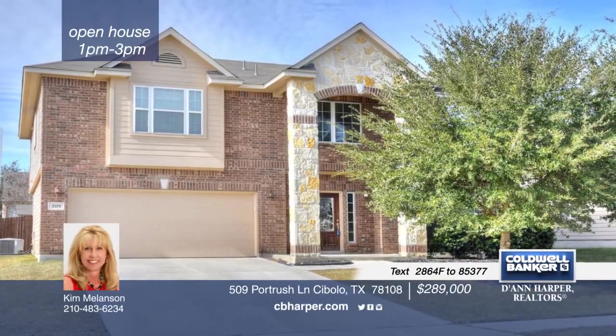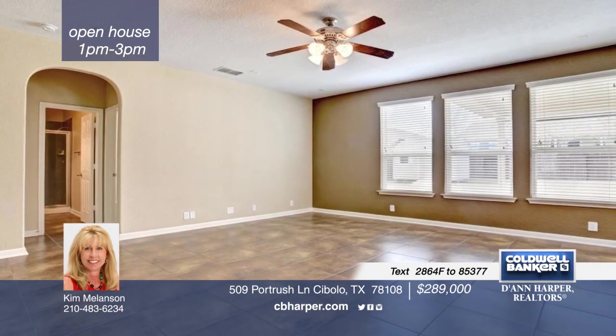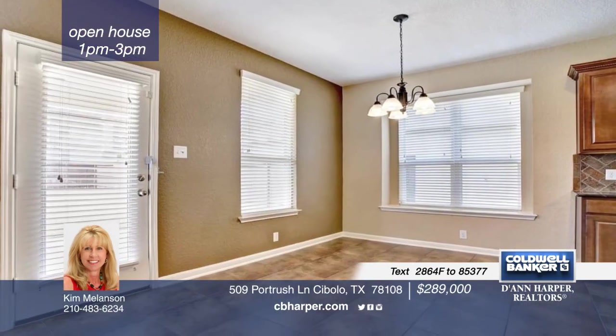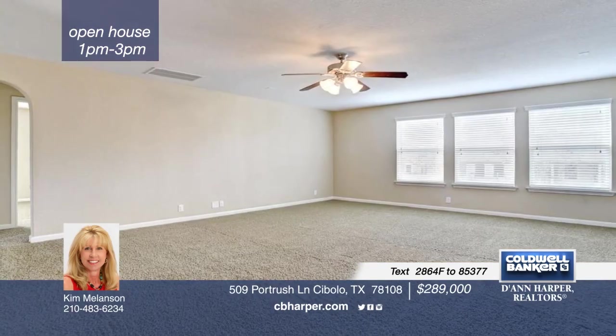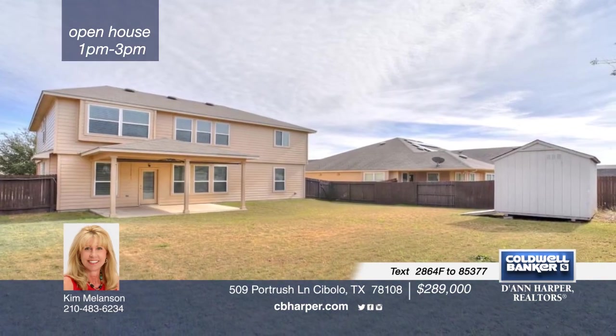This big and spacious 5-bedroom, 3-bath home is a must-see. The open floor plan treats you to a chef's kitchen with granite countertops, an island, stainless steel appliances, and a custom brick backsplash. Delight in a huge game room upstairs for entertaining and a secondary bedroom downstairs for guests, complete with a full bath. A great backyard finishes off this home nicely. Call Kim today before this one gets away.